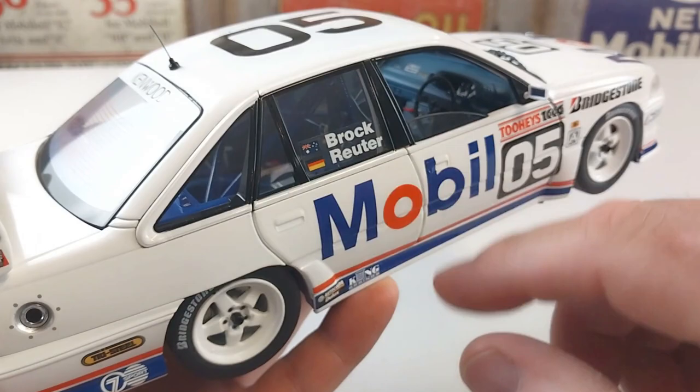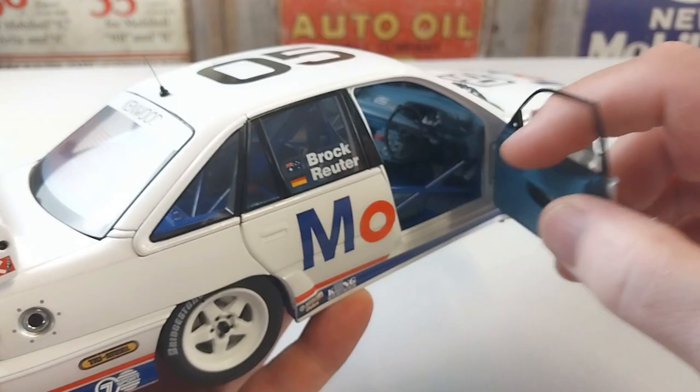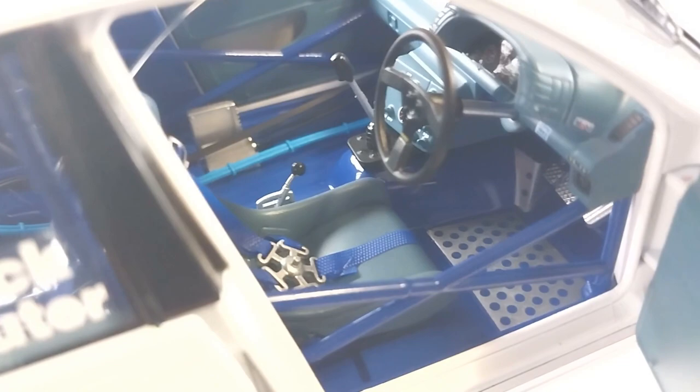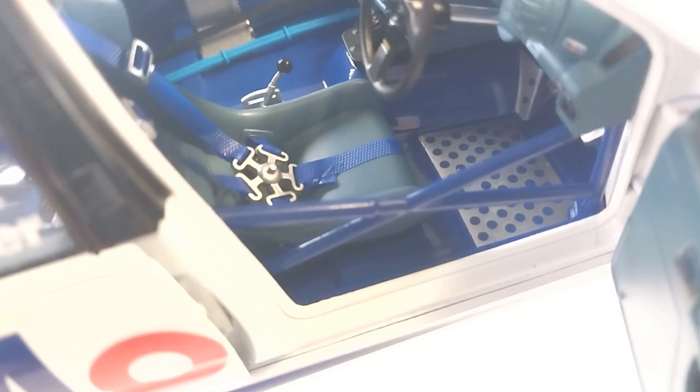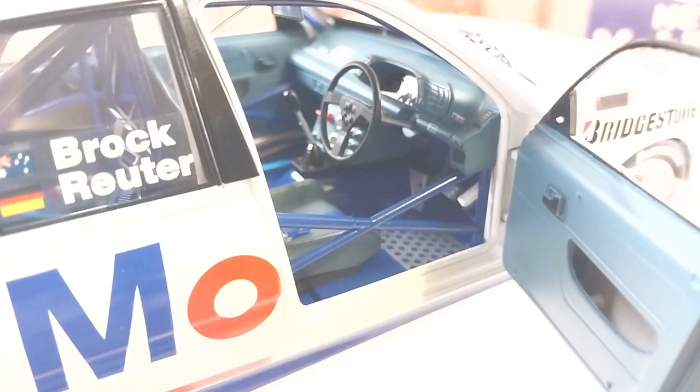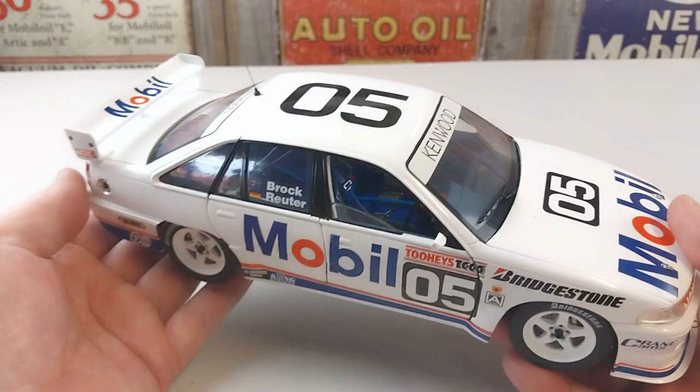All four doors do open, so the whole car opens up — bonnet, doors, everything — so you can display it all open. We'll open up the driver's side and have a real good look inside. The level of detail in there is really really good — the racing harness, all the switches, the buttons, the dash — everything in there is really well done. Can't complain about that.